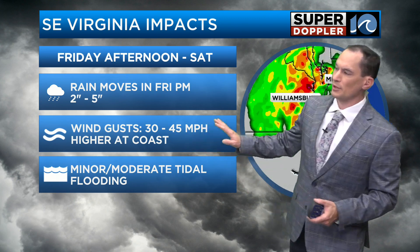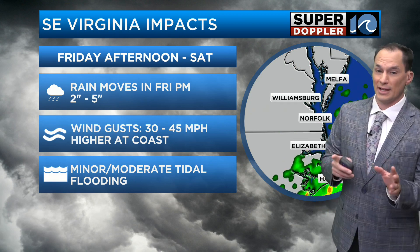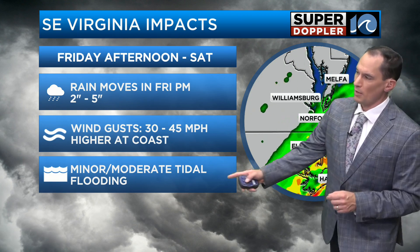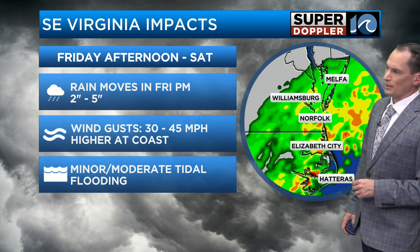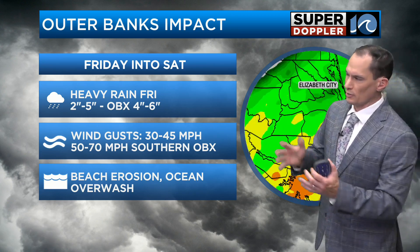Winds gusting 30 to 45 near the coast — I think higher at the coast, mostly around the evening. During the day we're seeing some gusts to 30. Minor to moderate tidal flooding will be a problem.